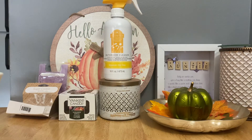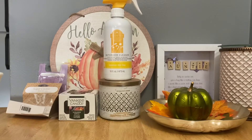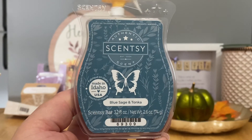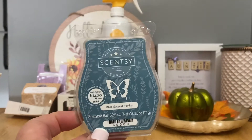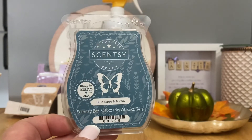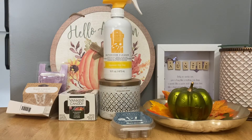Up first in the wax bars: I finally finished the new release of Blue Sage and Tonka. It's an interesting blend — like a sexy, slightly masculine scent with vanilla. I really like it, but I just don't get enough from it. Even when warming it was super super light; at one point I had three cubes in the warmer, at another point four. I mixed it with Cozy Cardigan at one point, which was a good combo. It's just not strong enough, which is unfortunate because it's a really pretty fragrance.